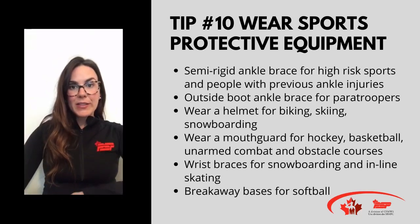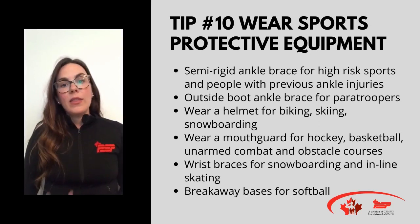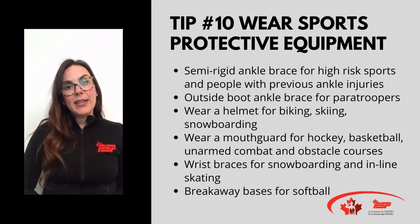Wrist guards for snowboarders provide a two to four-fold decrease in risk of wrist injuries, and the same wrist guard for inline skaters shows a nine to ten times decreased risk of wrist injuries. The last sports protective equipment we have is breakaway bases for softball players — those have a 23 to 33-fold decrease in injuries.